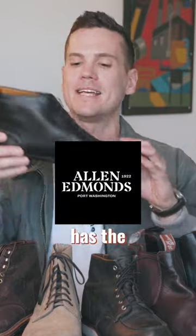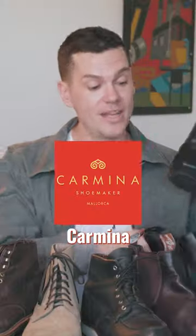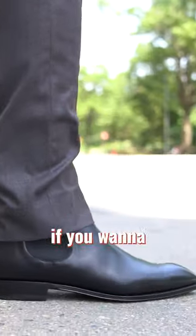Then you want to get a dress boot. Allen Edmonds has the Park Avenue boot, which is definitely the best idea for a dress boot you can wear with a suit. Otherwise, Carmina does a nice dressy Chelsea too, if you want to go that route.